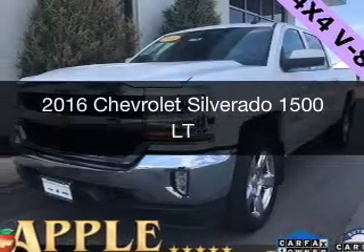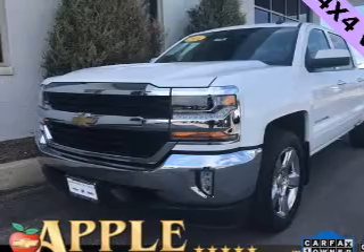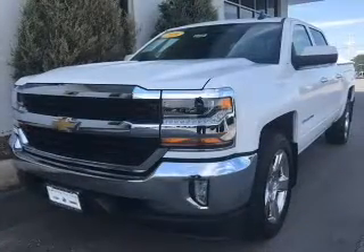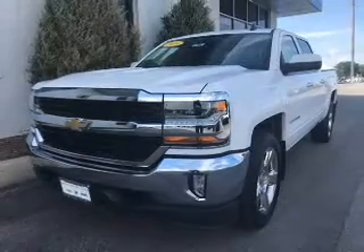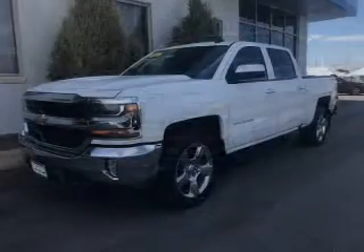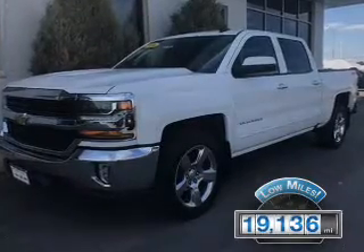This is a certified pre-owned 2016 Chevrolet Silverado 1500. It's powered by 4-wheel drive, a 5.3-liter 8-cylinder engine, and a 6-speed automatic transmission. With fewer than 20,000 miles, this vehicle has a long road ahead.